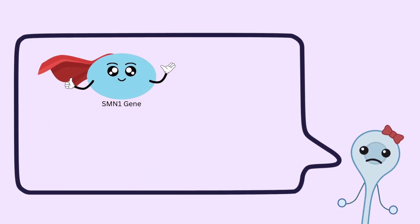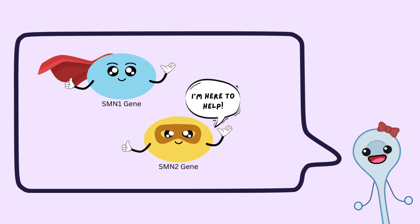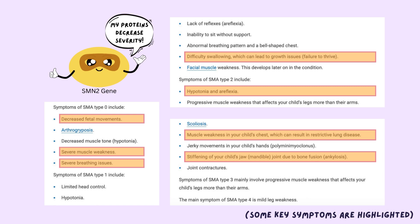While having mutated SMN1 genes is sufficient to cause SMA, there is a backup gene called SMN2 that also makes SMN protein. This SMN2 gene does not produce enough protein to prevent disease, but its protein production can decrease the disease's severity.